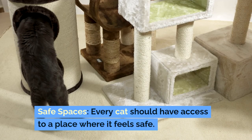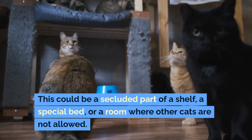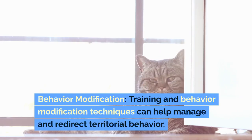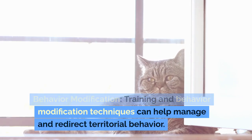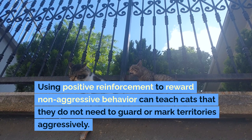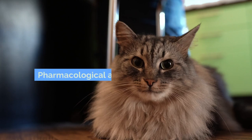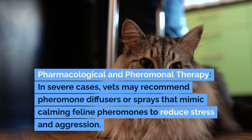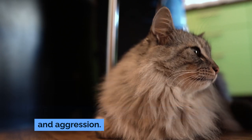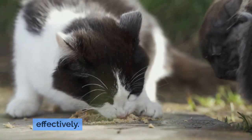Safe Spaces: Every cat should have access to a place where it feels safe. This could be a secluded part of a shelf, a special bed, or a room where other cats are not allowed. Behavior Modification: Training and behavior modification techniques can help manage and redirect territorial behavior. Using positive reinforcement to reward non-aggressive behavior can teach cats that they do not need to guard or mark territories aggressively. In severe cases, vets may recommend pheromone diffusers or sprays that mimic calming feline pheromones to reduce stress and aggression. In some situations, medication may be necessary to manage aggressive behavior effectively.